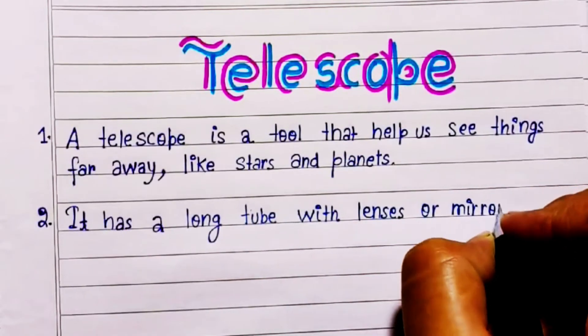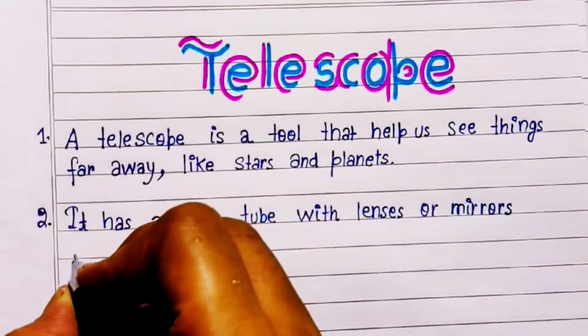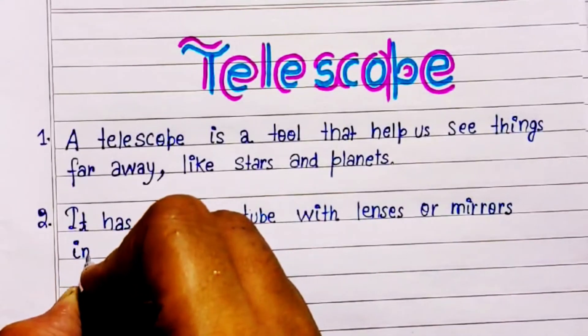A telescope is a tool that helps us see things far away, like stars and planets.